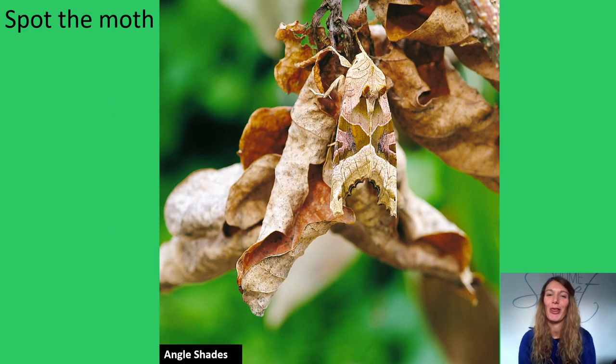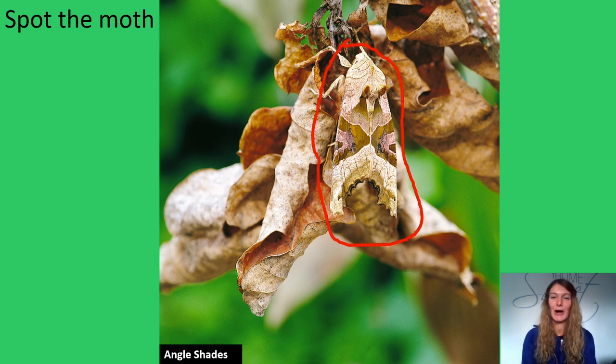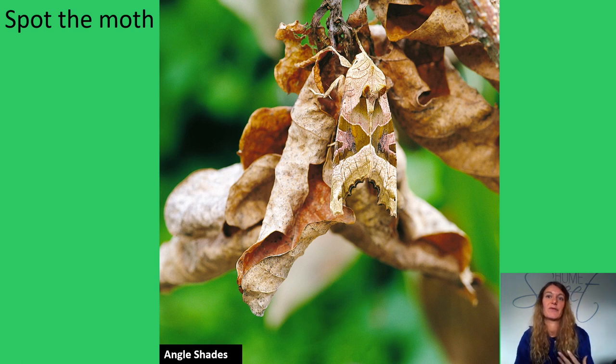How about this one — spot the moth? Well done. This is the Angle Shades moth. Many moths and butterflies use patterns that break up their outline so that their shape is not so recognisable. The Angle Shades, a common garden moth, combines several strategies: the triangle markings break up its shape into sections that are less moth-shaped. At the same time, its colours are good for blending in amongst dead leaves or on bark. In addition, its wings at rest have a crumpled shape, similar to a dry leaf or the cracks and folds on bark.